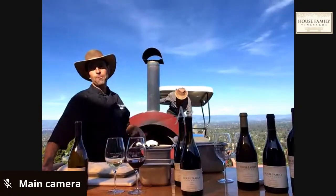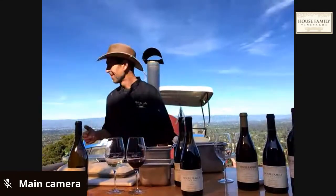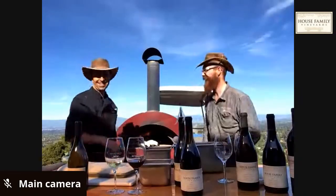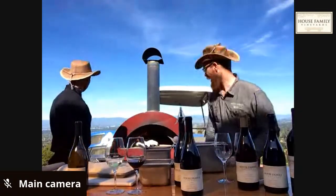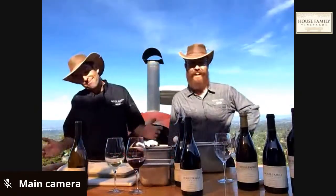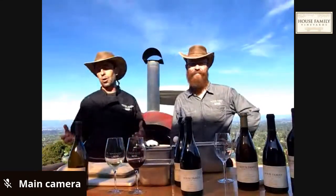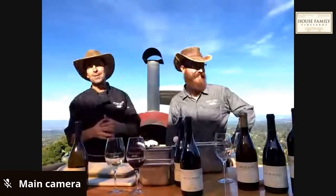Jonathan returns from the vineyard on the tractor. The host jokes about the cooking partner driving a tractor into the kitchen. He apologizes that Jonathan's video was frozen earlier — it was 80 degrees, so the freezing was unexpected. Technology challenges come with being in a rural part of the world not known for tech.